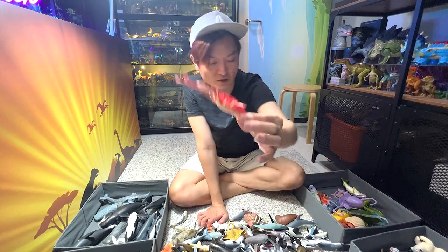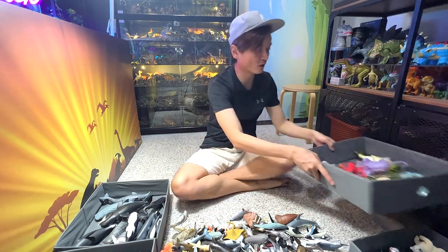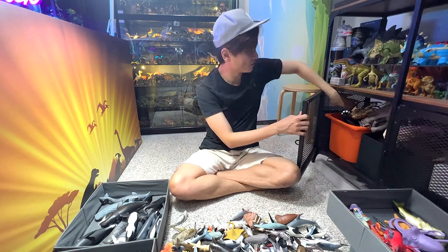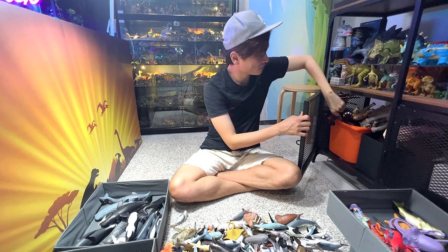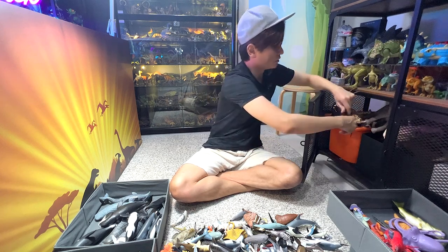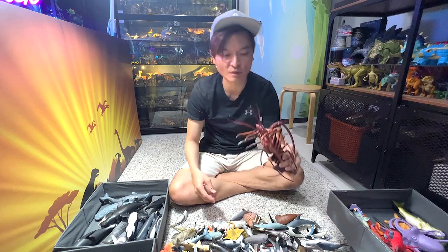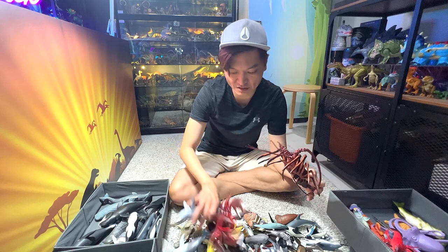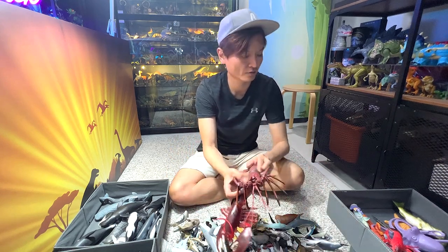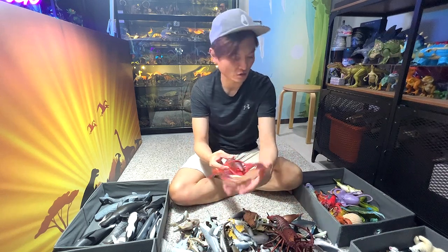Lobster — they are actually very different from spiny lobster, which I have one right here. Let me just show you guys the spiny lobster figure. So this is actually a spiny lobster — you can see it doesn't have two claws attached. So this is a lobster with two huge claws.